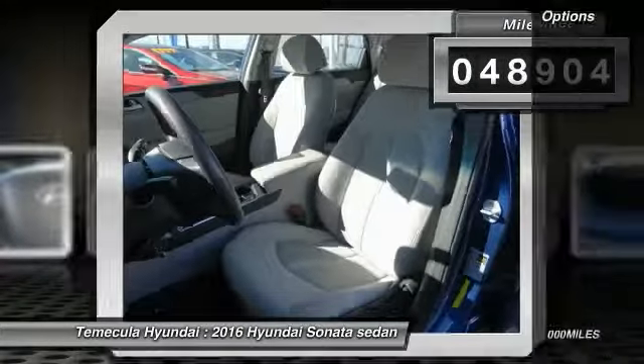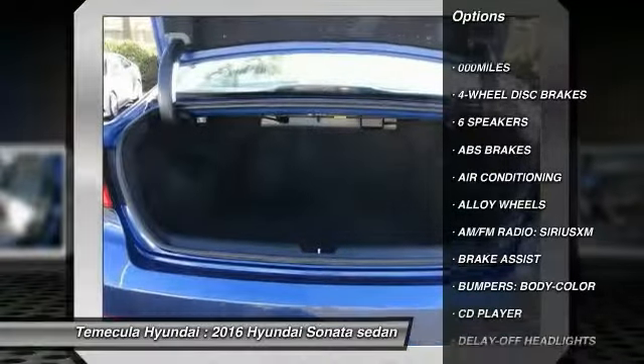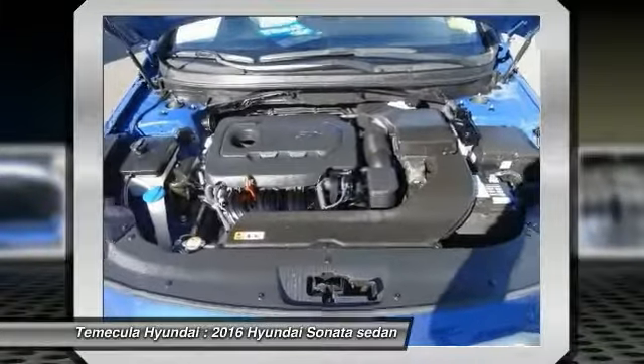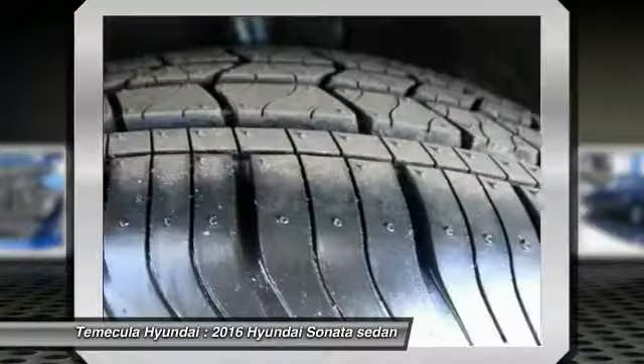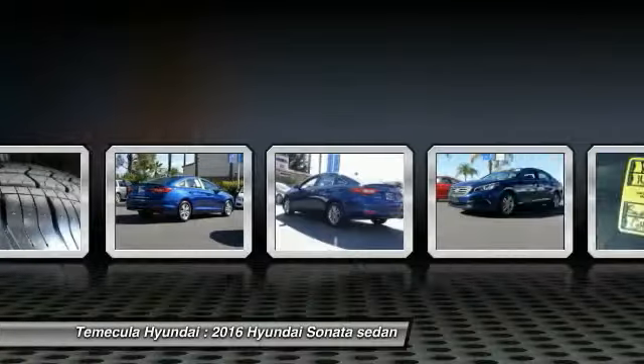This vehicle has less than 50,000 miles. Here are some of this vehicle's great options: traction control, air conditioning, dual airbags, alloy wheels, power steering, four-wheel disc brakes, electronic stability control, CD player, power windows, and rear window defroster.